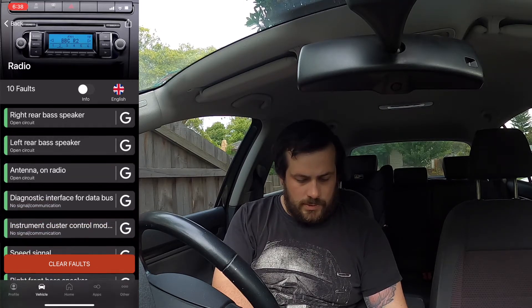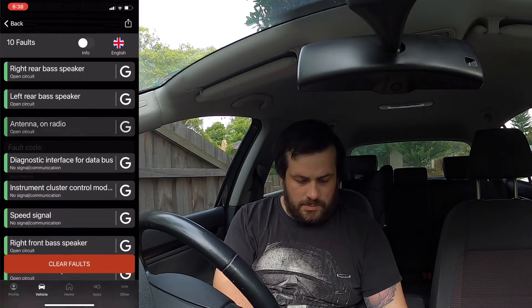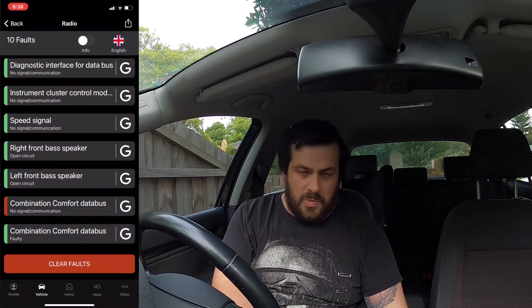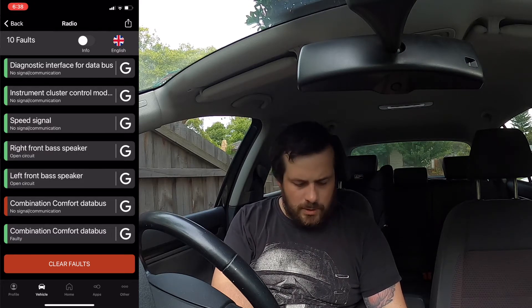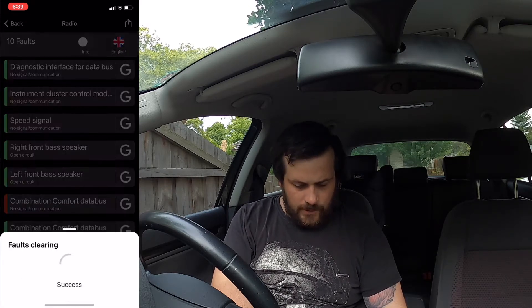Intermittent. Intermittent. Antenna. Might have been because I had the pack apart — I might not have disconnected the battery, I can't remember. Anyway, let's clear those.